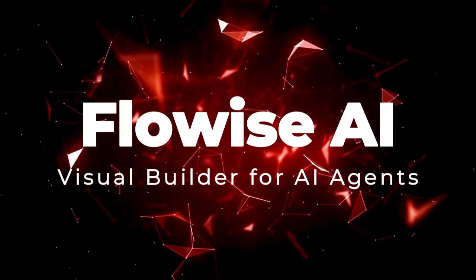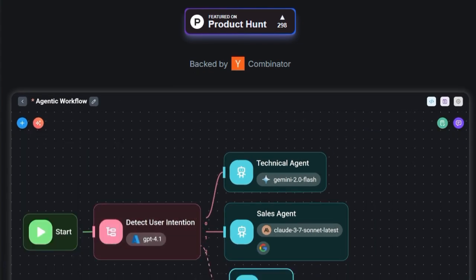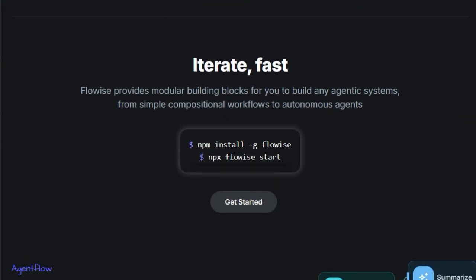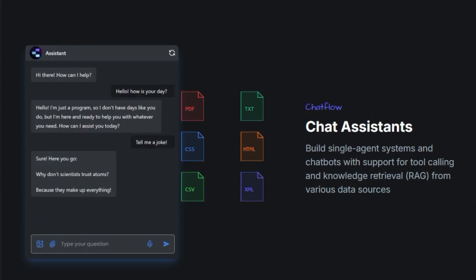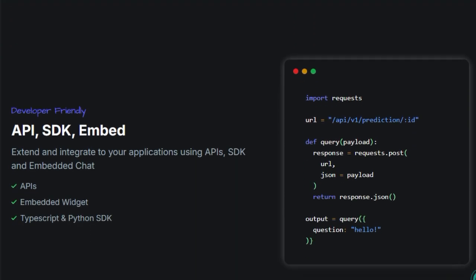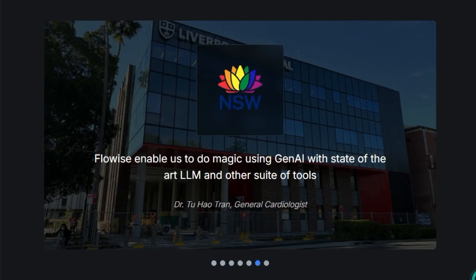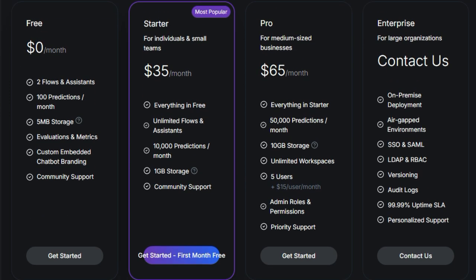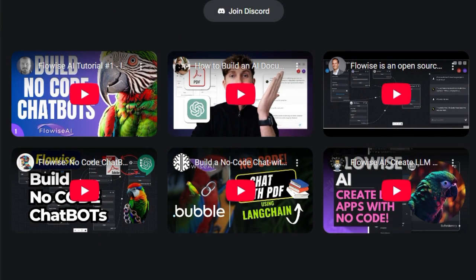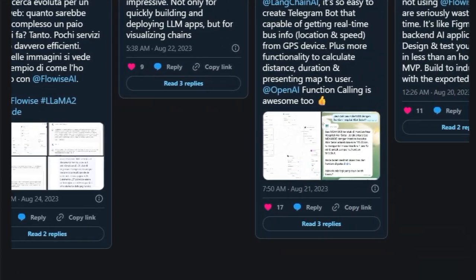Project Number 9: FlowWise AI — Visual Builder for AI Agents. FlowWise AI is an open-source platform that allows users to build AI agents and workflows through a visual, drag-and-drop interface. What makes FlowWise AI unique is its accessibility — it enables individuals without programming expertise to design and deploy AI-powered applications efficiently. The platform offers a modular design interface, allowing users to connect various components like language models, tools, and data sources to create customized workflows. FlowWise AI supports integration with popular AI models and services, providing flexibility in building diverse applications such as chatbots, data analyzers, and automation tools. Its real-time collaboration feature enables teams to work together on projects, enhancing productivity and innovation. FlowWise AI also includes version control and extensibility options, allowing users to manage changes effectively and expand functionality as needed.